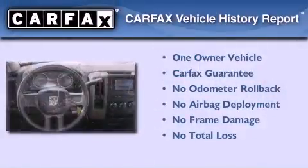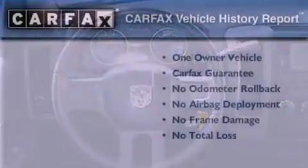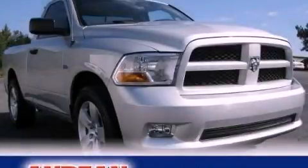This truck has had only one owner and it qualifies for the Carfax buy-back guarantee. Stop by today and test drive this automobile for yourself.